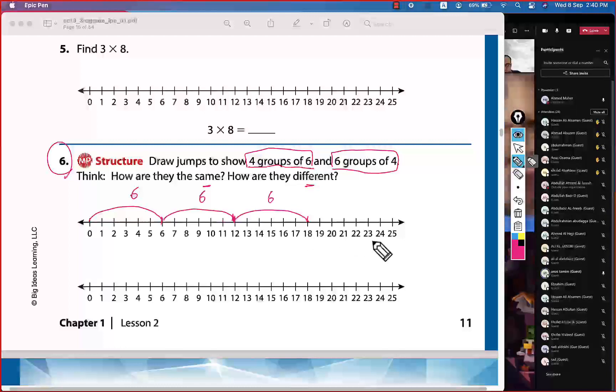We need four jumps, so one more jump: count six more to reach twenty-four. The answer for the first one is 24.